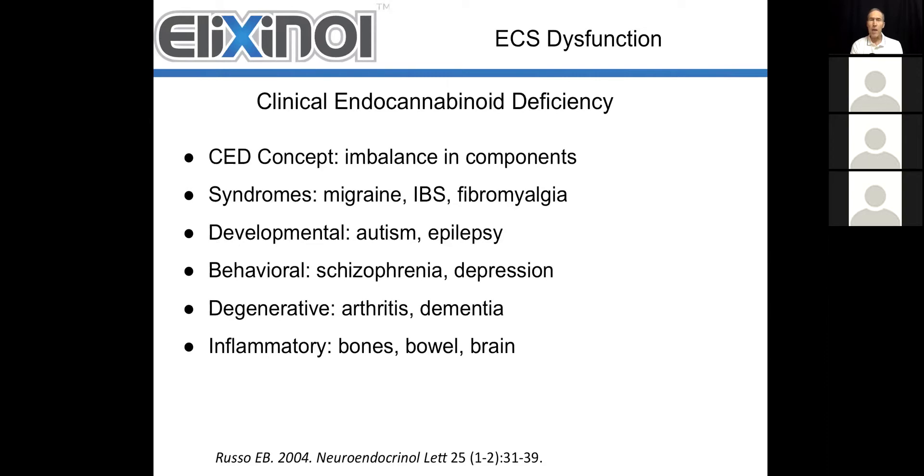One strategy does not fit all, because in some cases you have an increased number of receptors and in other cases an increased amount of endocannabinoids, and there is dysfunction going on. Almost each of these diseases has a specific pattern occurring in the relevant tissue areas. You can see that it runs the full range of conditions — syndromes, developmental problems, behavioral and degenerative disorders, as well as inflammatory conditions affecting the bones, the bowel, and the brain.